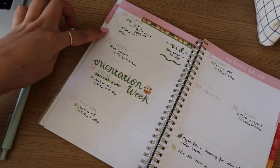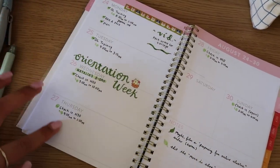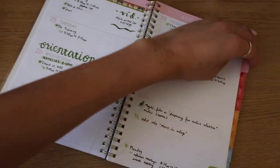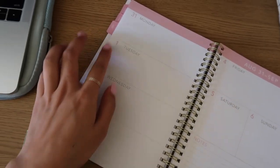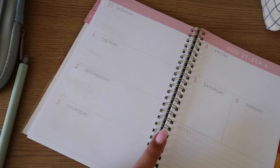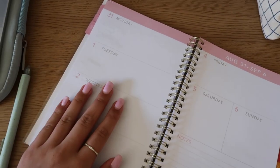Lately I've been doing my planners like this. I used to use a bullet journal, but now I like to decorate it. This is for this week, which is orientation. I want to start working on my first week of school stuff because I also have a meeting for work, so I'll show you guys how I like to plan my week and use my planner.